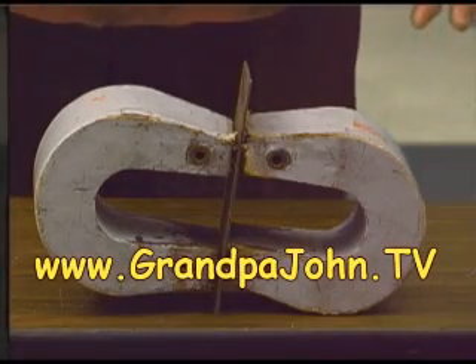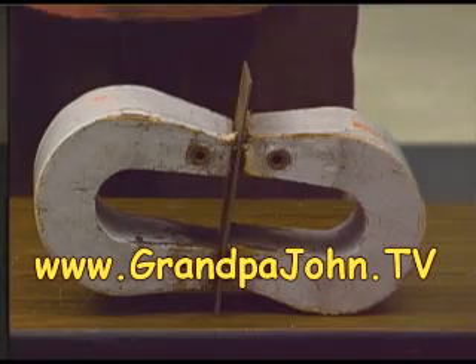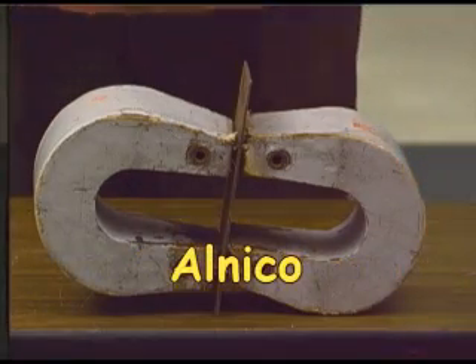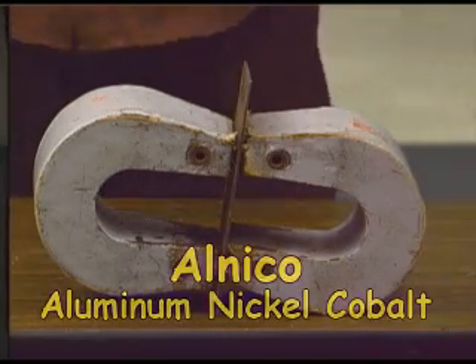Now you're looking at a material that has all of the electrons lined up, and it is highly ferromagnetic. It's called alnico, which describes the materials that make it up. And this material is so strong, you can't believe it.